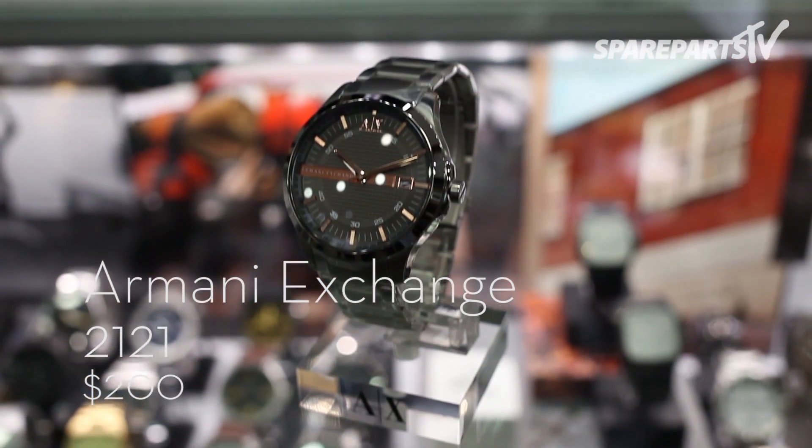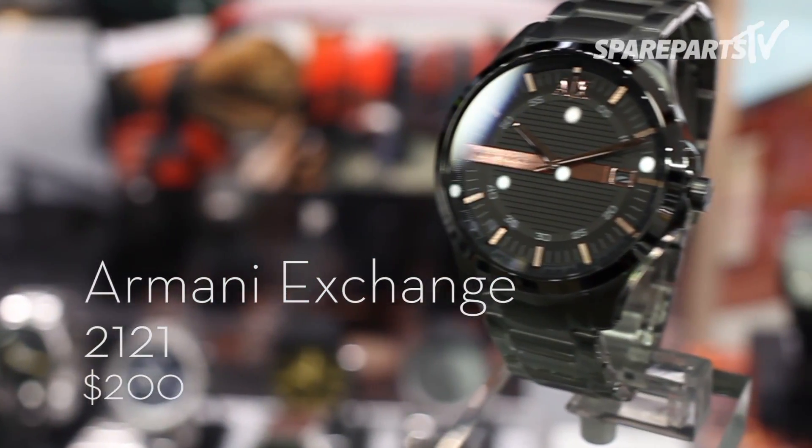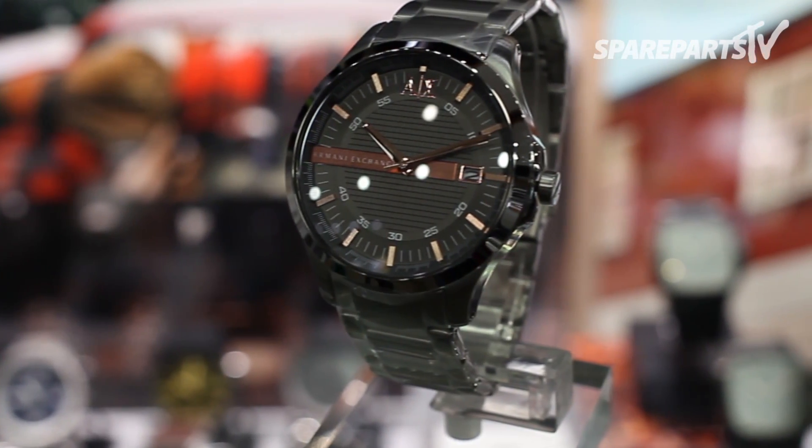Make every moment count with this splendid watch from Armani Exchange. Black stainless steel styled with golden details, this stunning watch has everything for the man with exquisite style.